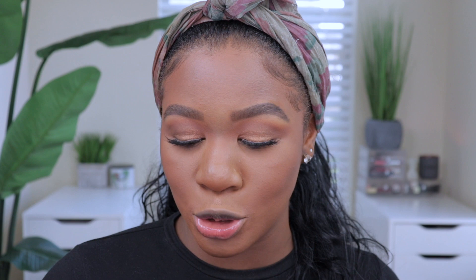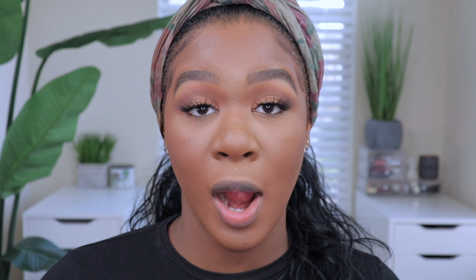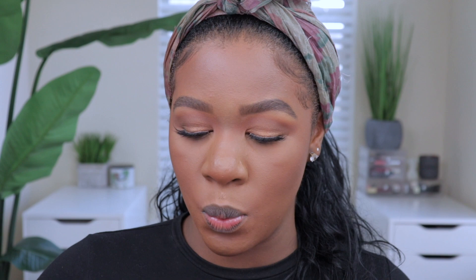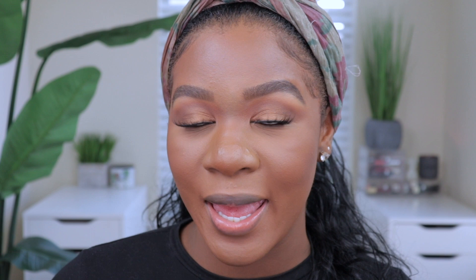Now setting the face with the Milk Makeup Hydro Grip Set and Refresh Setting Spray — this is new. I absolutely love their primer and this setting spray is so good. It has two separate chambers — a green part and a blue part — and you shake it to activate and blend the formula. It gets rid of all the powder and adds a beautiful glow. I thought it would make me look greasy but it doesn't at all — it just adds a beautiful glow. I'm obsessed.